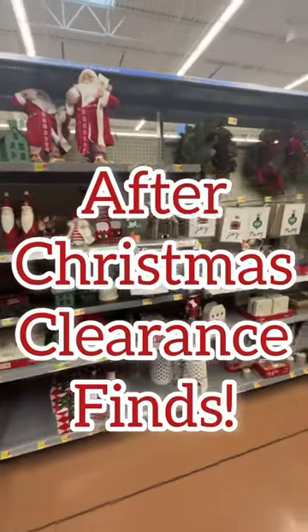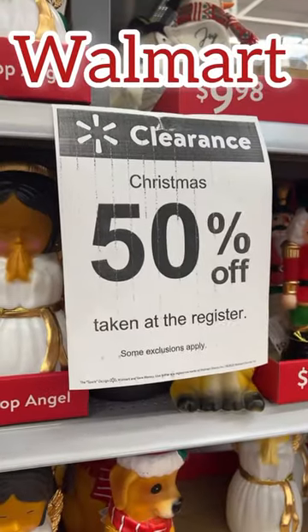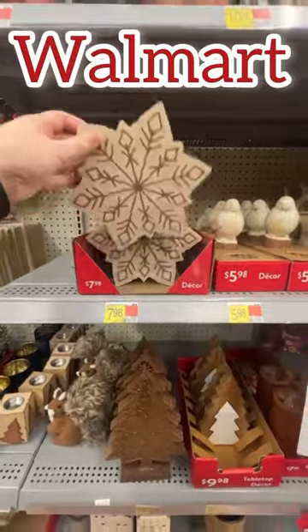I ventured out to do some after-Christmas clearance shopping today, and while a lot of the stores were picked over, here is where I scored.